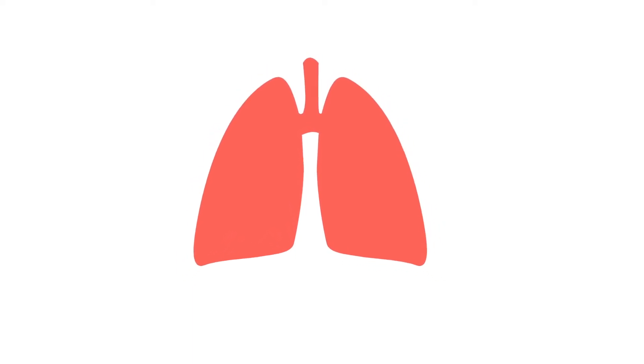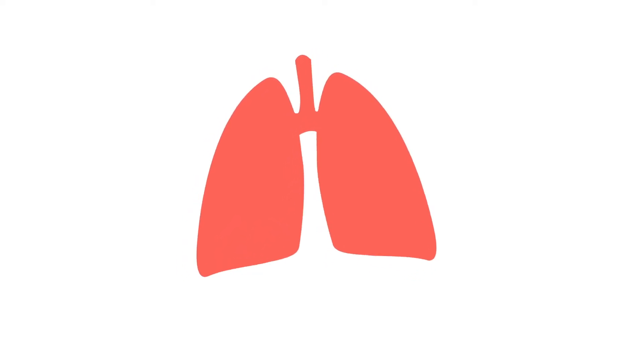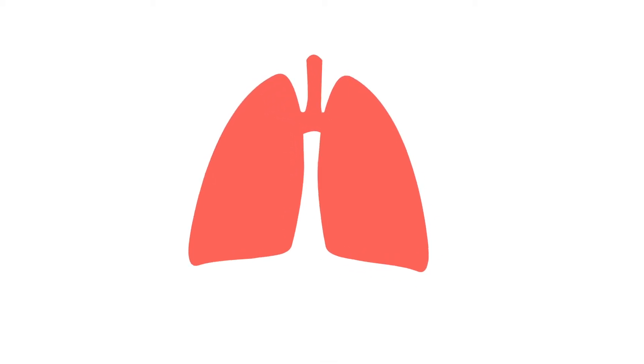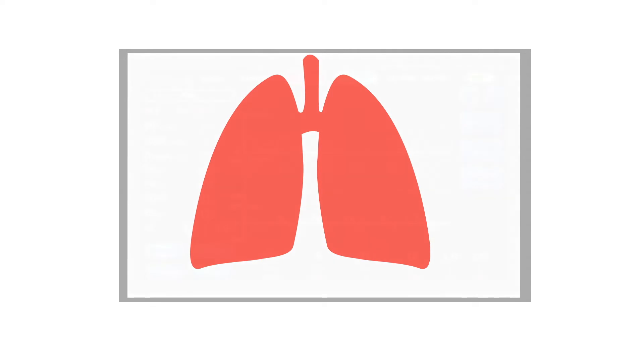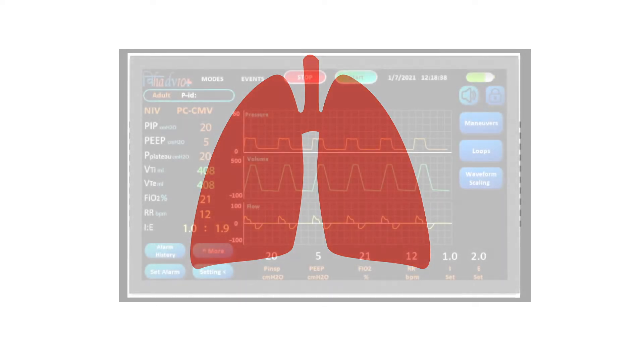Breathing is the most natural thing to do which gives us stability. But if suddenly you can't breathe properly, this can be life threatening. In these cases, lungs may need additional support in the form of a ventilator.